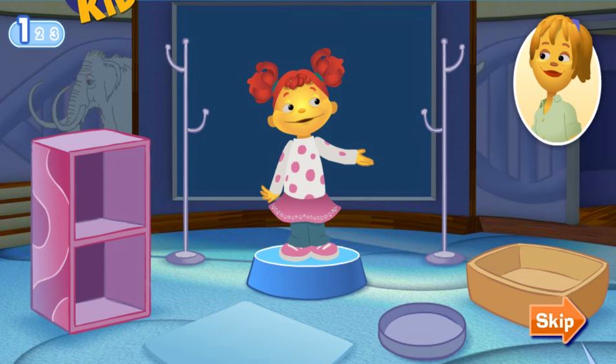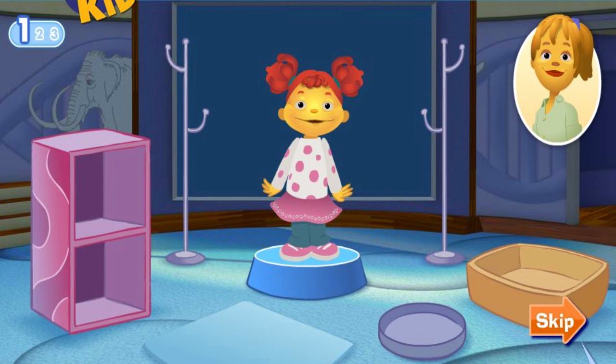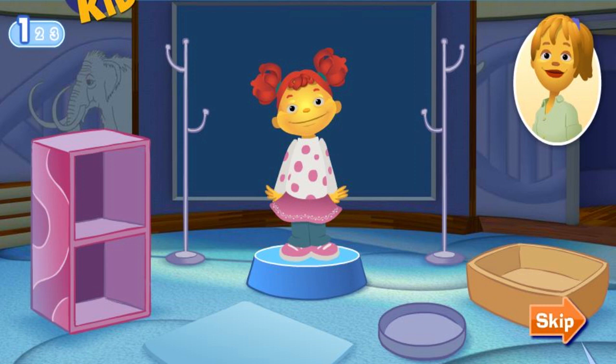Meet my mom. She's a scientist called a marine biologist. She studies living things in the ocean. Hola! Nice to meet you. There are many different types of scientists, and each one uses special tools to do their job.